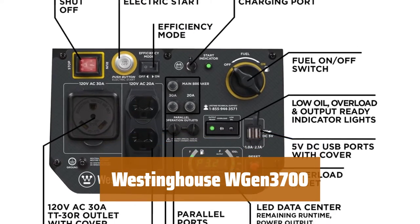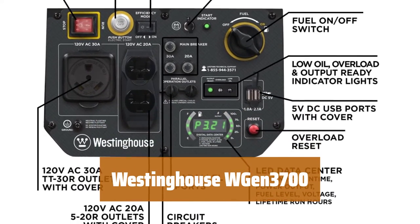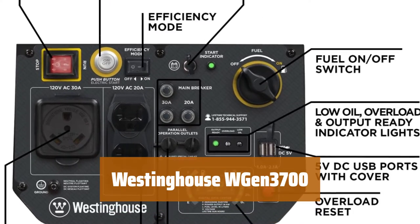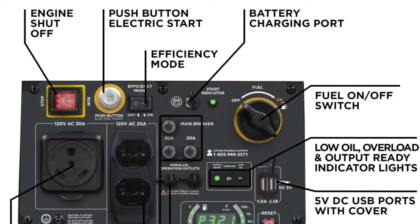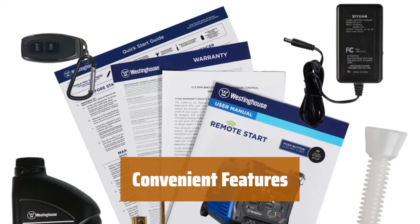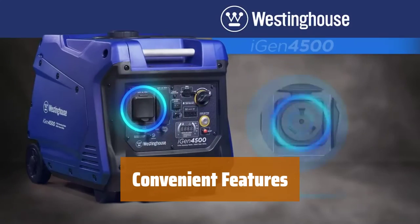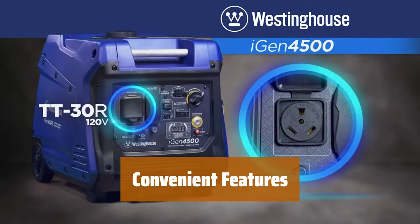Number 4. With 4,500 peak watts and 3,700 rated watts, the Westinghouse WGen 3700 is perfect for powering your essentials on the go. Featuring a telescoping handle, gas-powered operation, and remote start with the included key fob, this generator is easy to use.